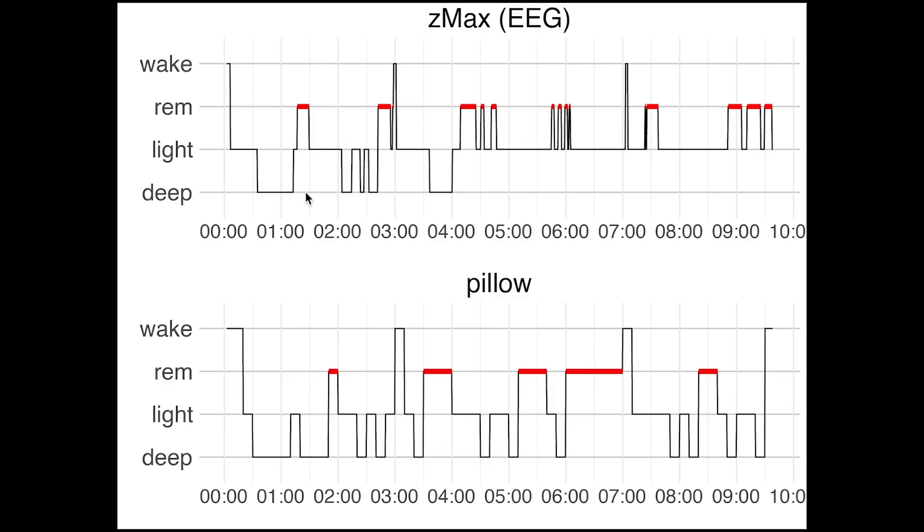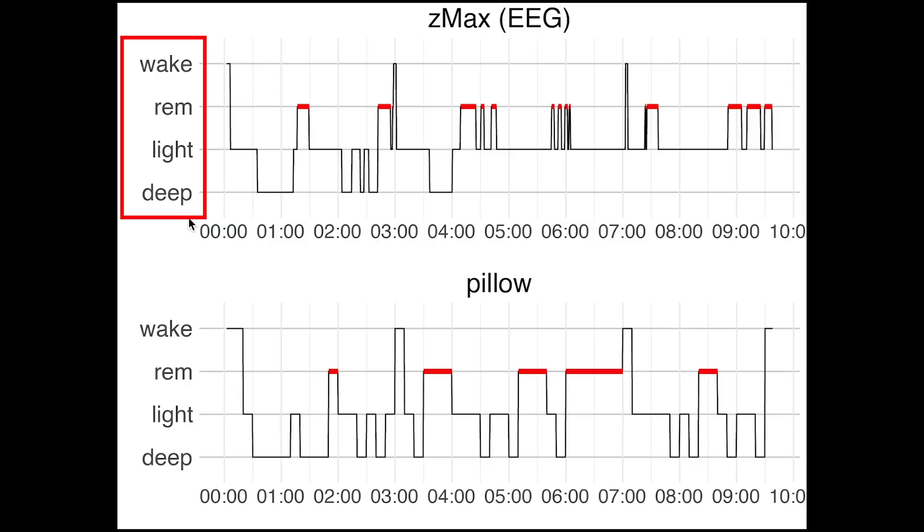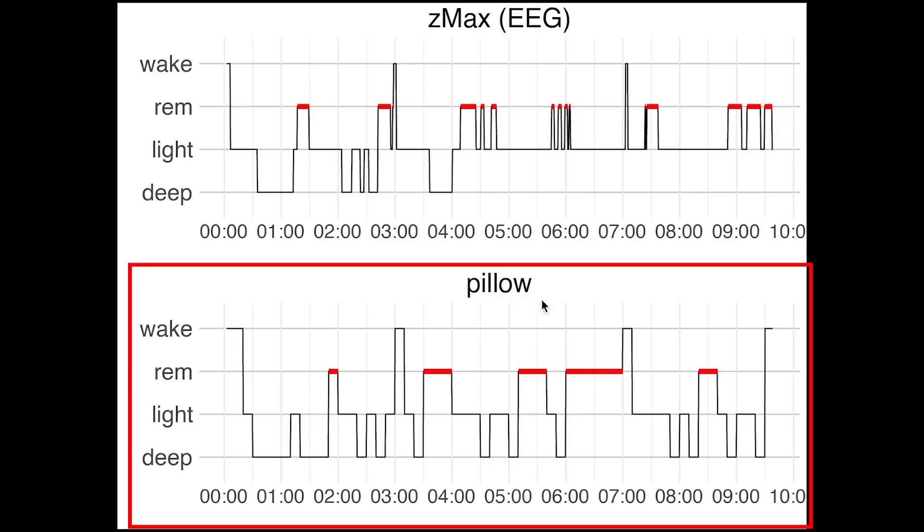Here we see the first night I recorded. On top you see the sleep stages as recorded using the EEG device. On the horizontal axis we have the time of the night — I went to bed quite late, a little bit after midnight. On the vertical axis you have the different sleep stages: deep sleep, light sleep, REM sleep, and awake. The sleep stages are plotted in the order usually displayed in research. On the bottom you can see a similar plot for the sleep stages as recorded using the Pillow app.